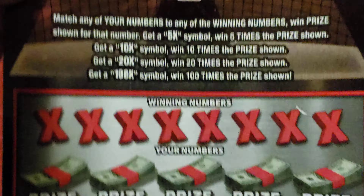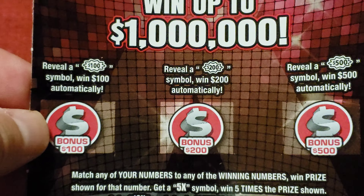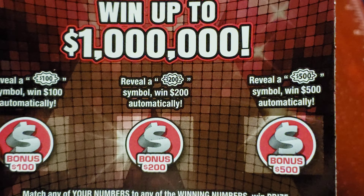This is New Jersey Scratcher, 100 Times the Cash, a $20 game with the top prize of $1,000,000. It's ticket number 10.